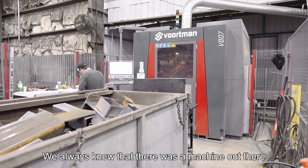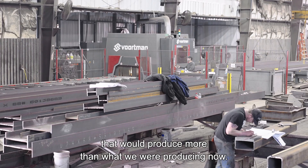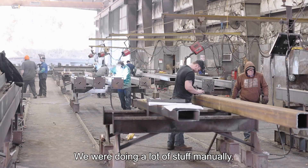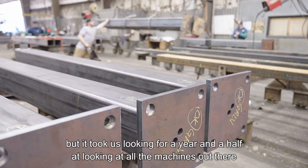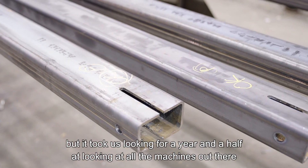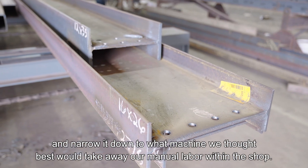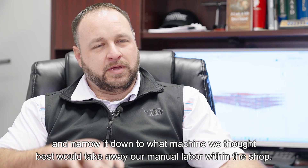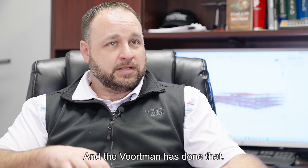We always knew that there was a machine out there that would produce more than what we were producing. We were doing a lot of stuff manually. We took that away by getting the Voortman machine, but it took us looking for a year and a half at all the machines out there and narrowing it down to the one we thought best would take away our manual labor within the shop — and the Voortman has done that.